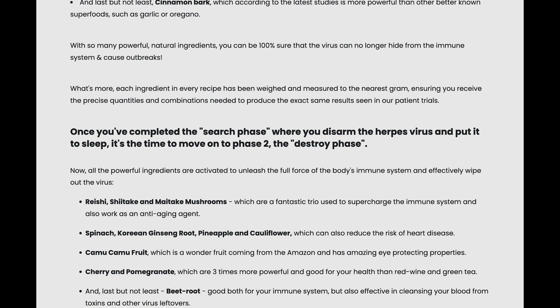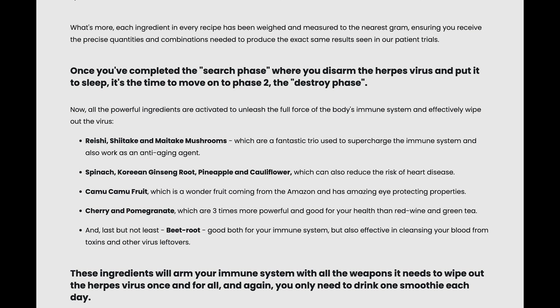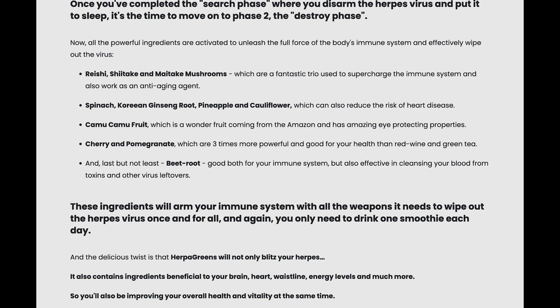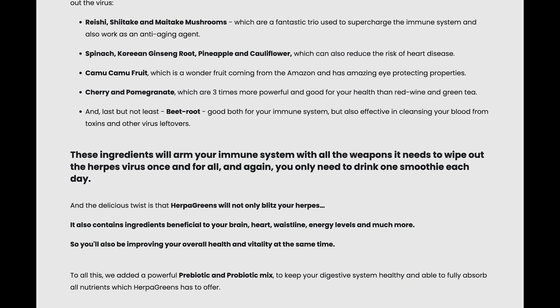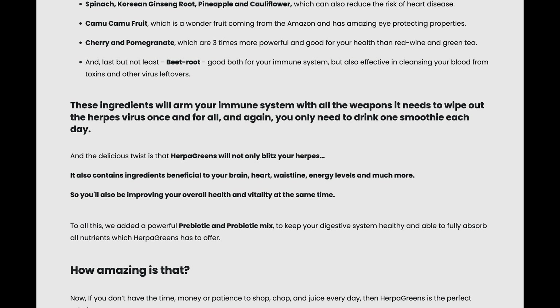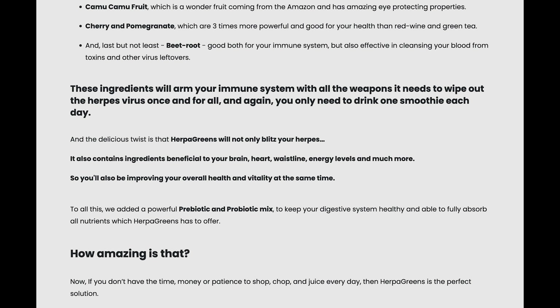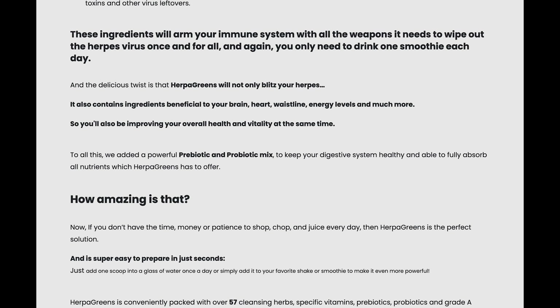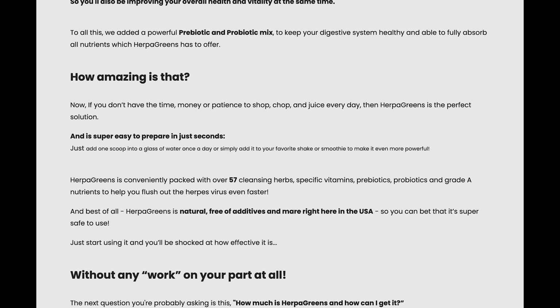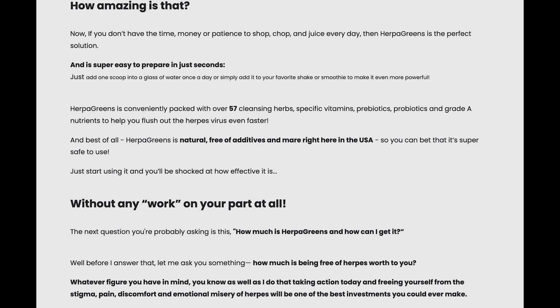Now I'm going to tell you what Herpagreens is and if it actually works. Yes, Herpagreens works a lot and there are thousands of people exploring the benefits of this product, but don't think that its benefits are going to be like a miracle, because I have something to tell you that you won't hear from anyone else on YouTube. Stick with me until the end of this video and I'll try to clear all your doubts. So, after all, how does Herpagreens work?